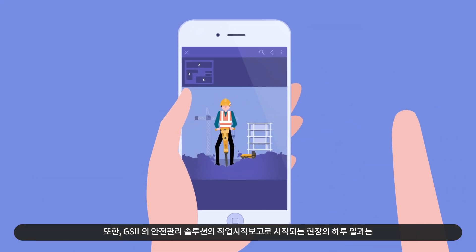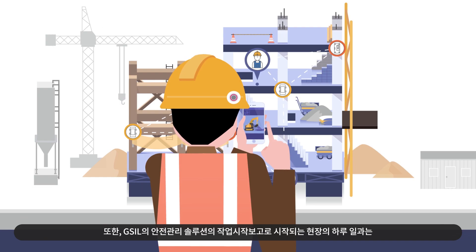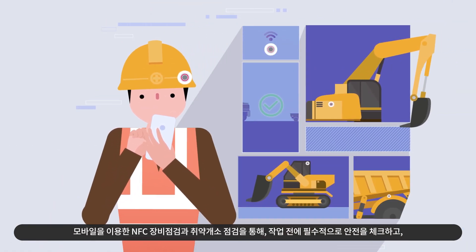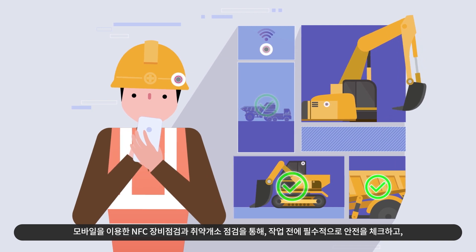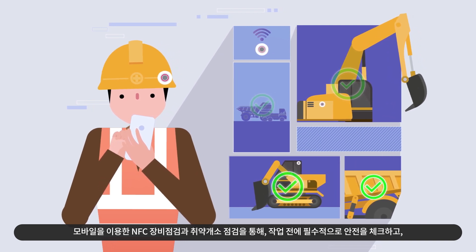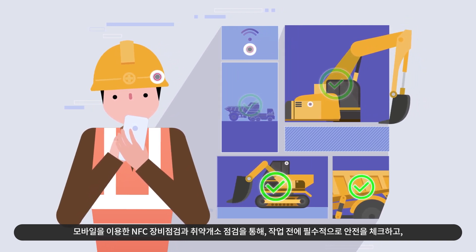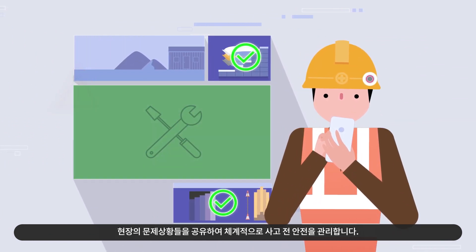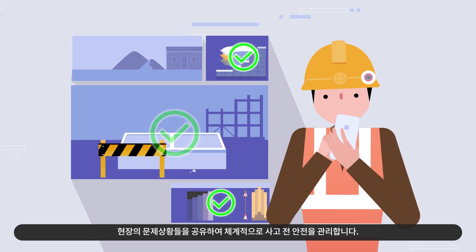Each day begins with the GSIL Safety Management Solution, involving a required pre-work safety process through inspecting NFC equipment and high-risk locations via mobile phone, and systematically managing safety to prevent accidents through reporting on-site issues immediately.